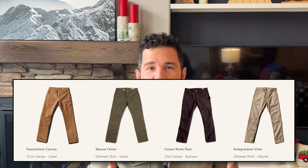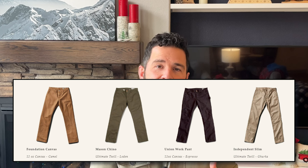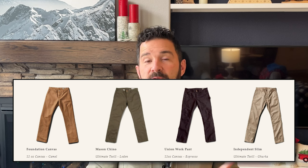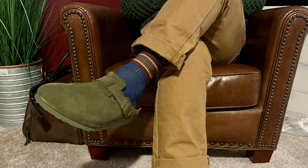They have four different pant options. There's the Foundation pant, which is what I have — it's a 12-ounce canvas. There's also two types of chinos at different weights and formality levels, and there's a more true work pant that has a double-knee style. But for my first experience with the company, I wanted to try their flagship, so with a name like Foundation, I figured that must be it. I reached out to Grown & Sewn when I was about to purchase, asked them a few questions, and they were kind enough to offer to send me a pair to review. Really appreciate that.